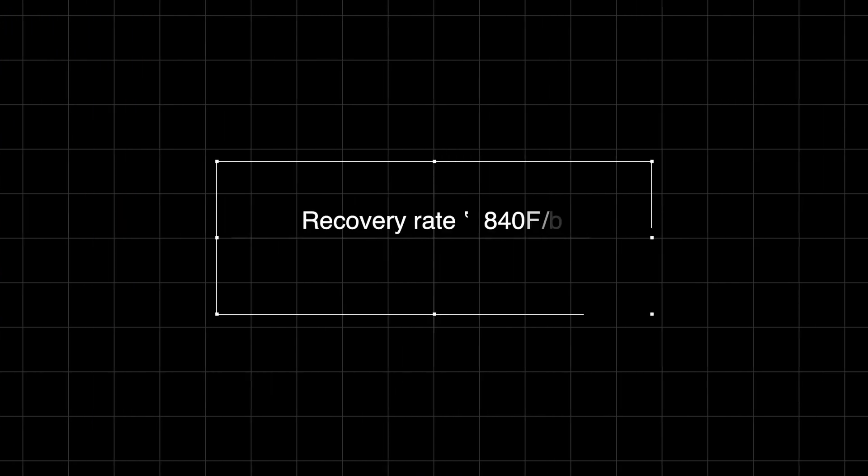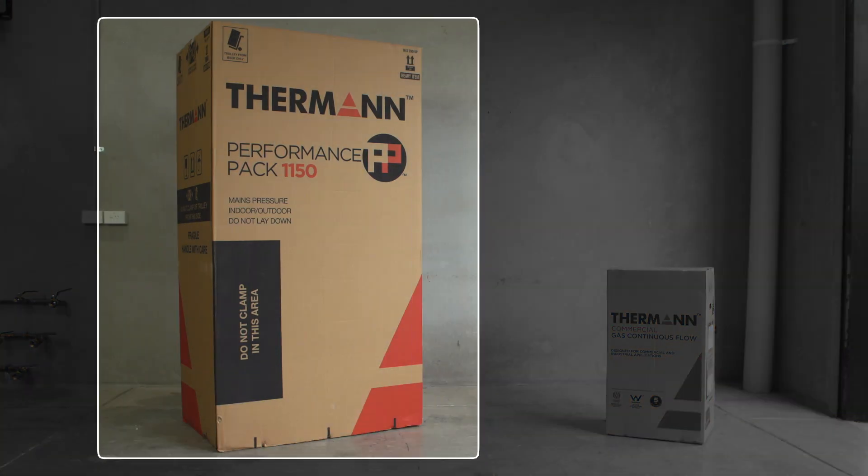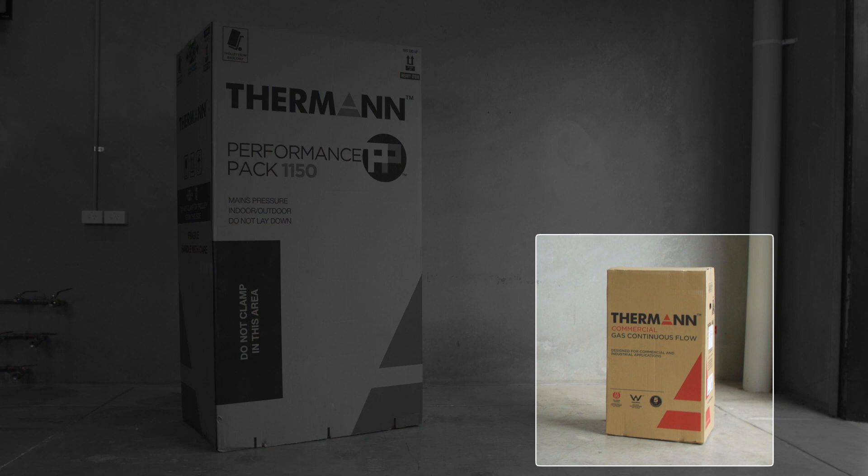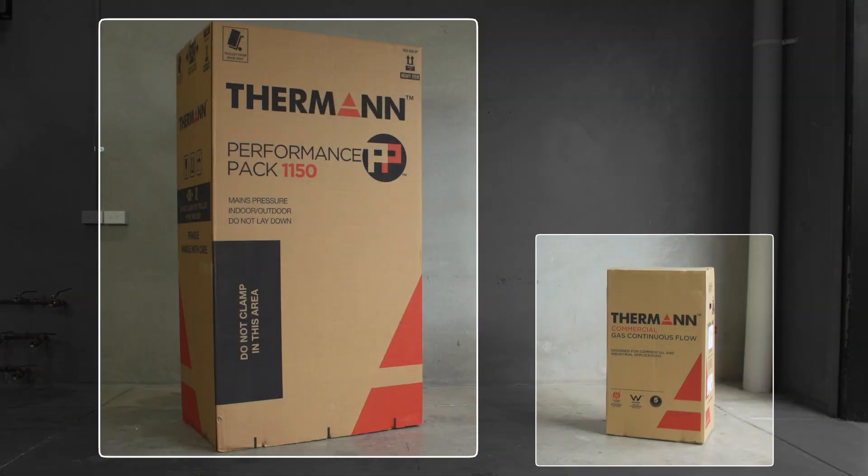As the name suggests, it delivers over 1150 litres of water in the first hour and the modular design combines a 315 litre storage tank and a 28 litre continuous flow. These are delivered to site separately, making it easy to handle, manoeuvre on site and keep in stock at store.